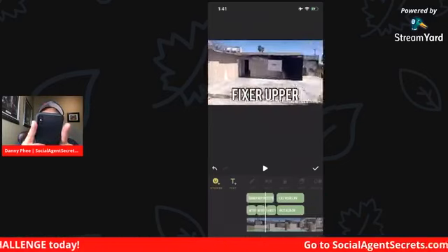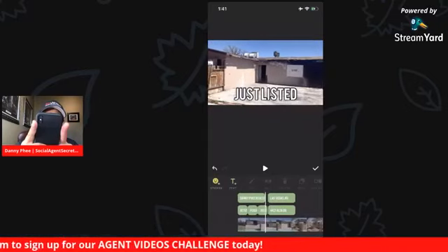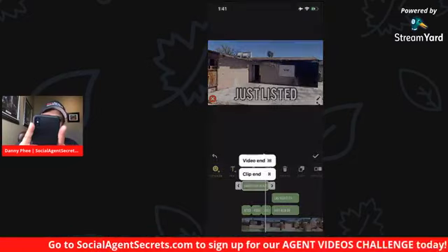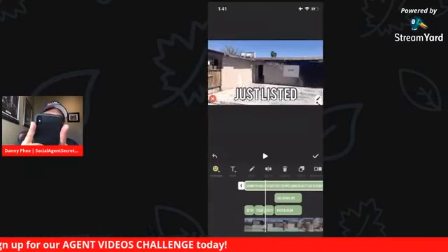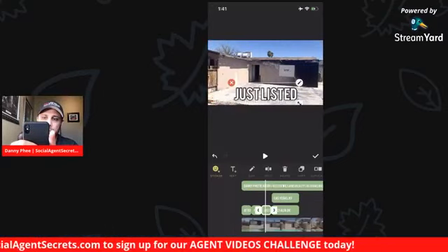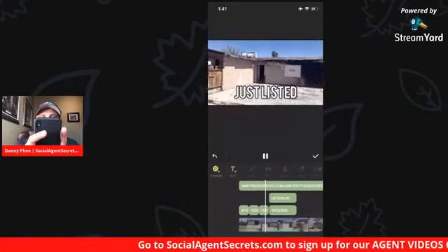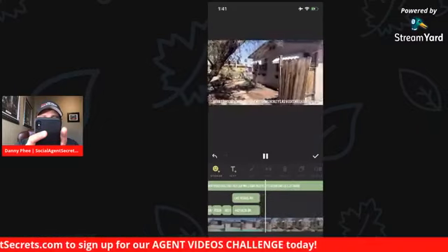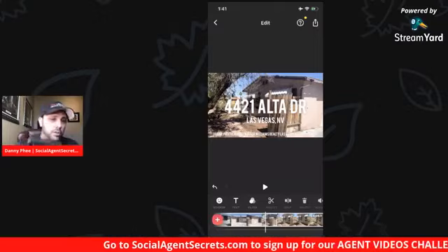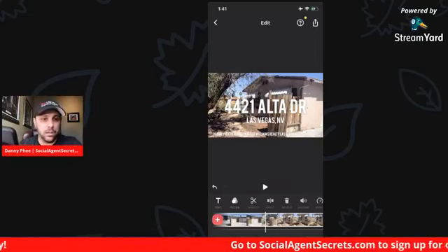One thing you want to do is make the disclosure the entire length of the video — you can drag that text because it'll end right there. I'm going to pull it up, click the right button once, and go 'video end,' and that'll extend the text out for the entire video. 'Fixer Upper' — I'm going to move that up a little bit. 'Just Listed' — select it, move it up. Then it'll give the address. You select the video on the bottom and then click the split icon — it's right next to the scissors. Boom — it just chopped that video in half.